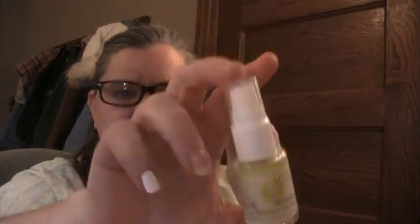Moving on to skincare — through Amazon, not directly from the brand. I picked up Juice Beauty's Organic Green Apple Nutrient Eye Cream. It's half an ounce in a clear bottle so you can see how much is in there. With it came the Stem Cell Moisturizer, also organic, which supposedly helps with cell renewal in addition to moisturizing.